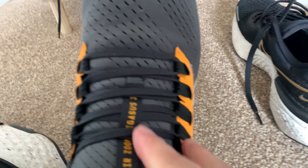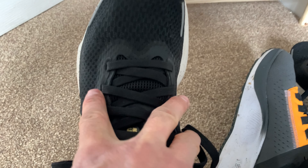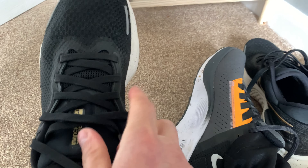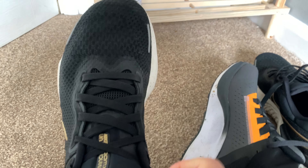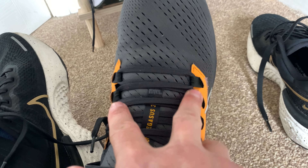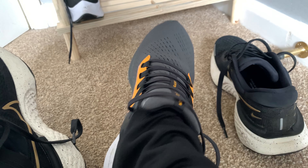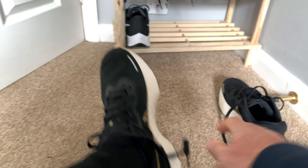Right down there — it hooks up along there. This one here goes right over the top of your foot. If I want to do that up, it's more like a traditional trainer. It's very, very wide — I almost thought it was too small at first.